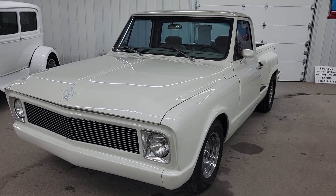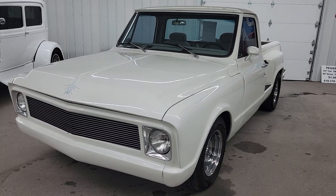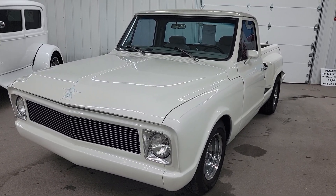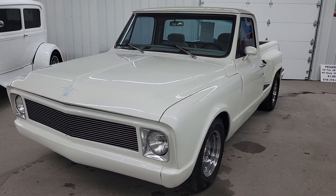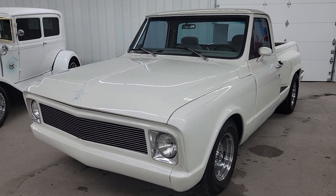Hello y'all, this is Vaughn with Vaughn's Classic Cars here in Nashville, Illinois, shooting you a video of this sweet little 1967 Chevy C10 Stepside that just hit our showroom. Beautiful little truck, nice build — it's had some quality work done on this truck.